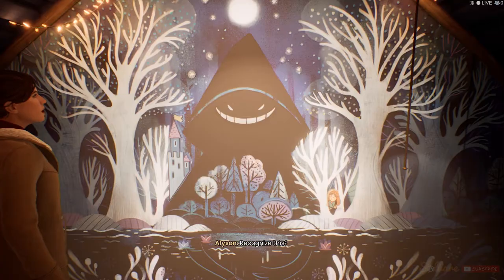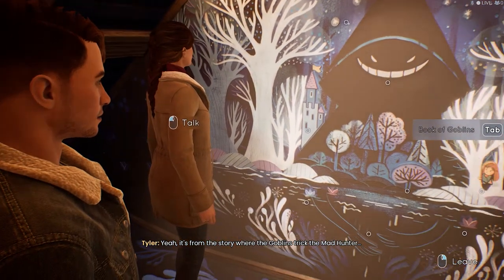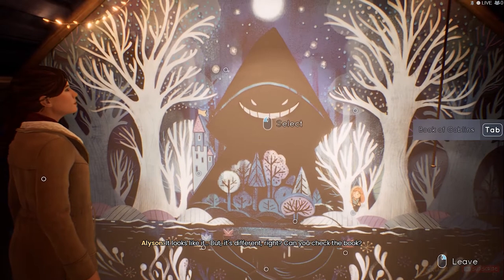Why don't we solve this one first? Recognize this? Yeah. It's from the story where the goblins tricked the mad hunter. It looks like it, but it's different, right? Can you check the book?